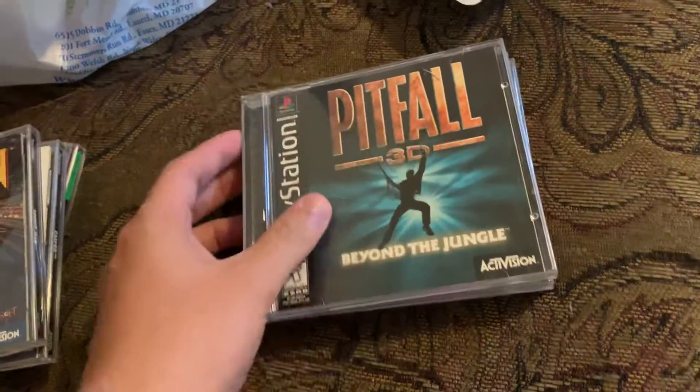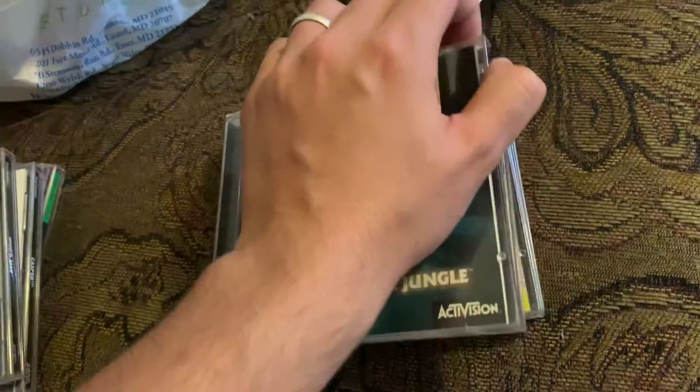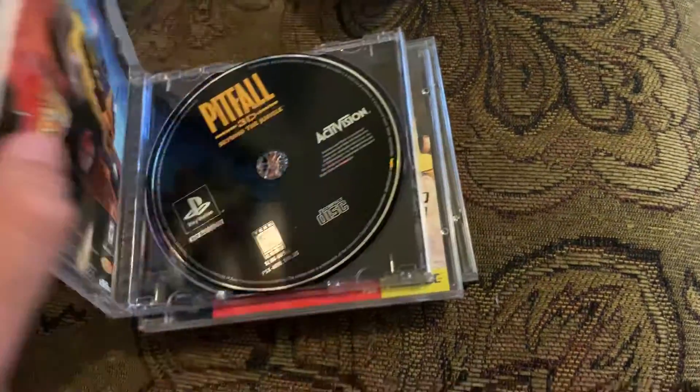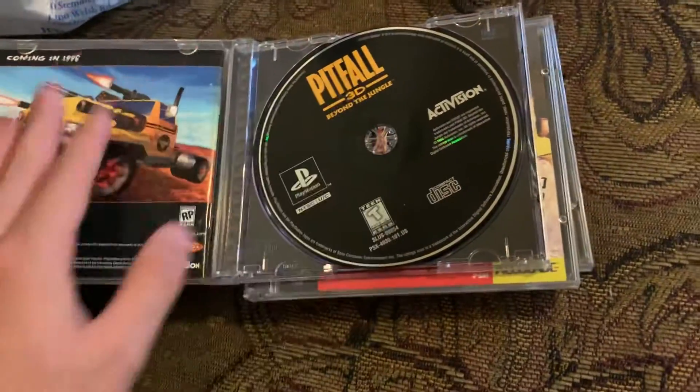Pitfall 3D. Getting a little bit of damage there, but not too concerning. Here we are — disc again, complete.